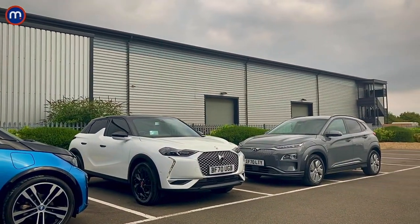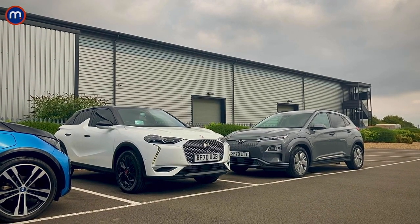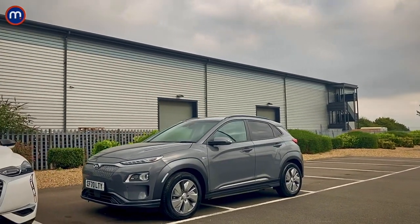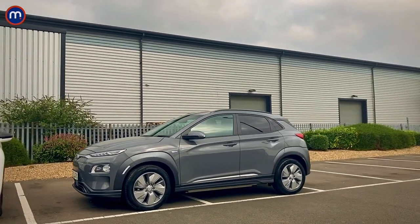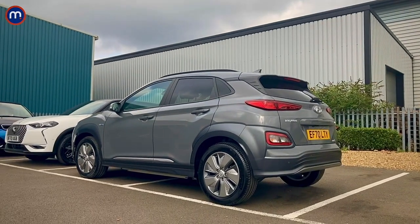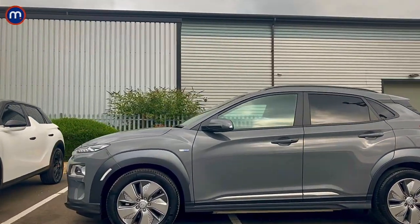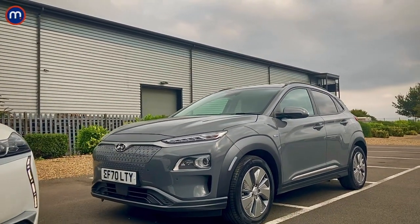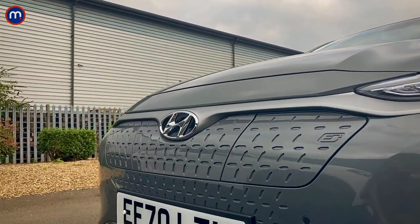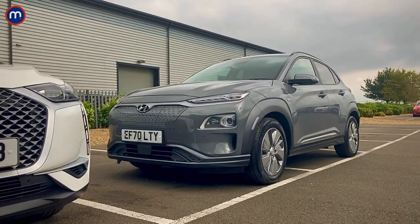Moving on to the DS3 Crossback and the Hyundai Kona — in terms of EVs these are quite unusual cars because there are versions with petrol and diesel engines, but these are the pure electric versions. The Kona has that chunky, funky crossover style that's so popular these days, and it looks really cool in this grey paint with rugged wheel arch extensions. The 17-inch aerodynamic wheels help boost the range, and the front grille is blanked off — you don't need it for cooling since it's electric — and cleverly, the electric charge point is hidden behind it, so it's always accessible no matter which side you park on.